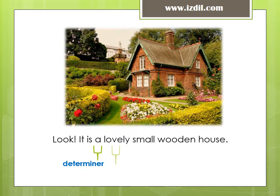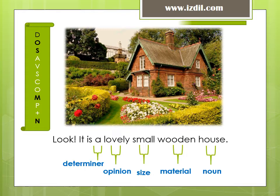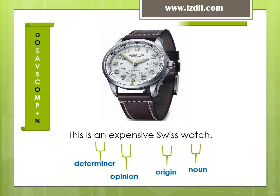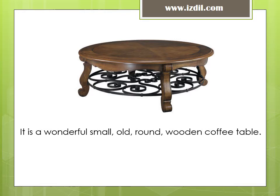Look. It is a lovely small wooden house. This is an expensive Swiss watch. It is a wonderful small, old, round, wooden coffee table.